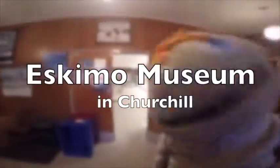Okay, here we are. We're at the Eskimo Museum of Manitoba, Churchill. Alright, let's see what's going on in here.